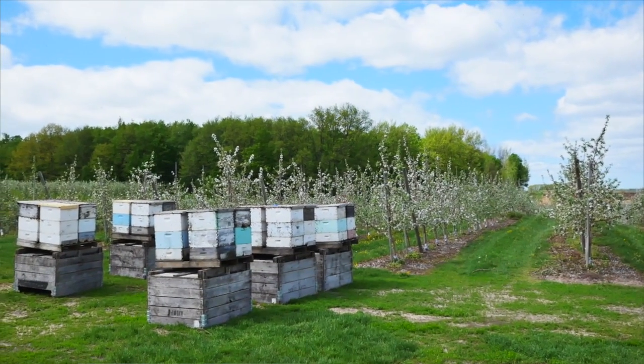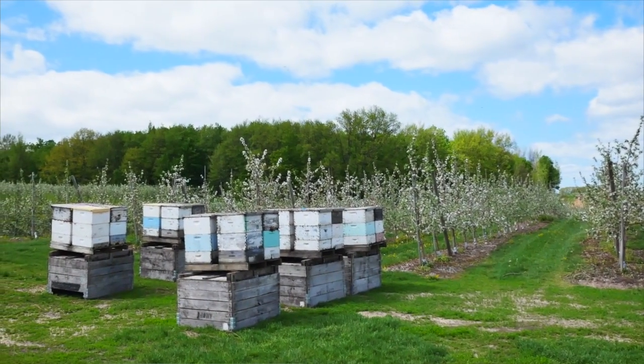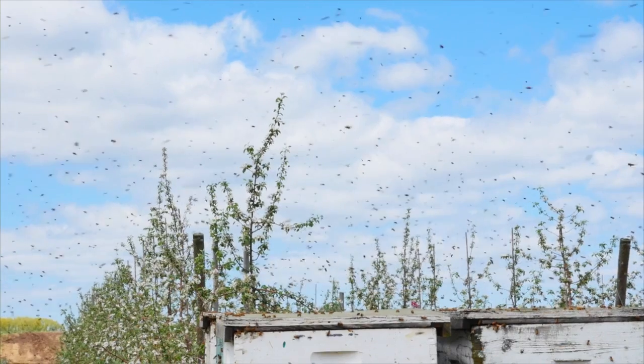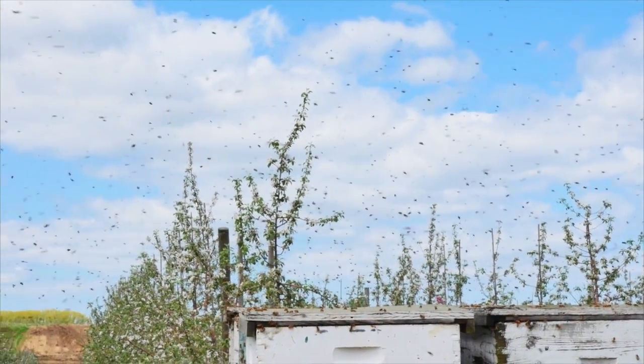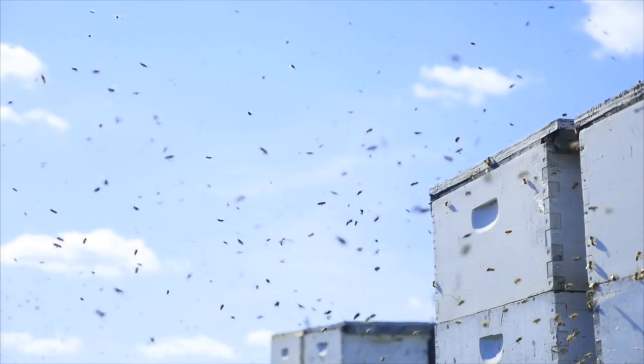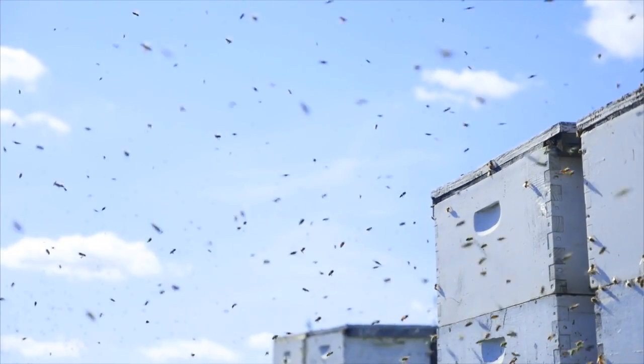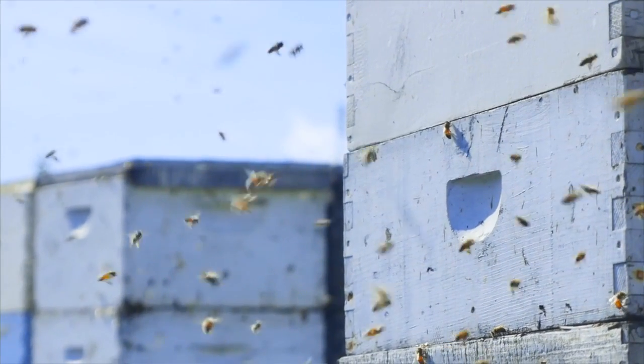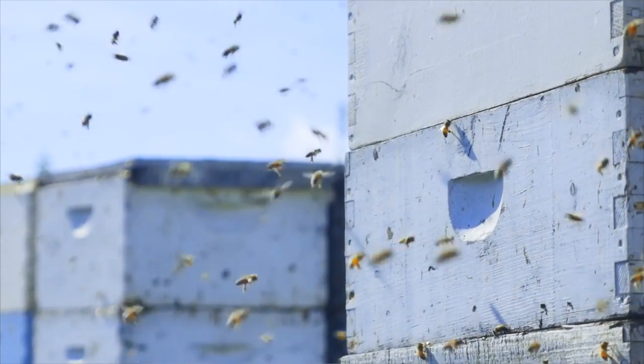Most apple growers make a contract with beekeepers who bring hives into their orchards during bloom. Those bees may have come from California almonds before they come to apples for pollination, or from cherries or other earlier blooming crops. Growers are renting those hives to supplement the pollination of wild bees that are also present in their orchards.